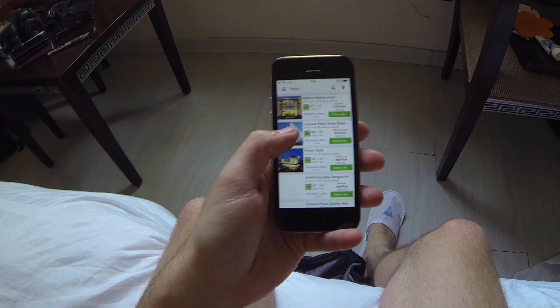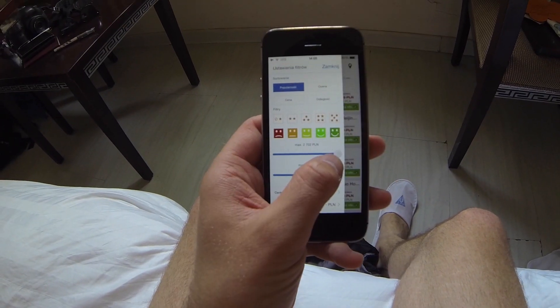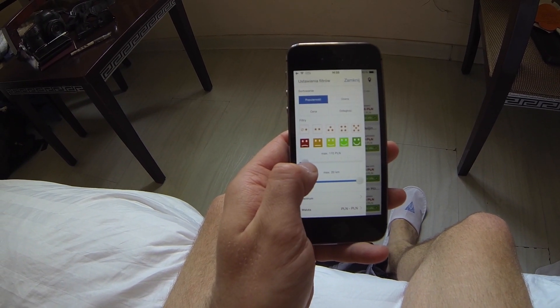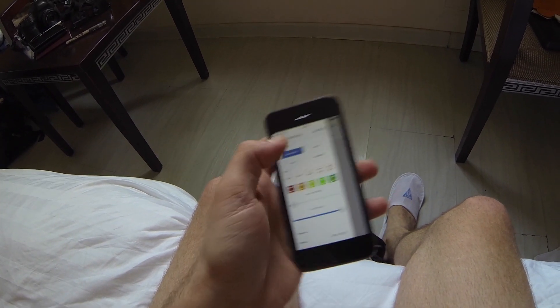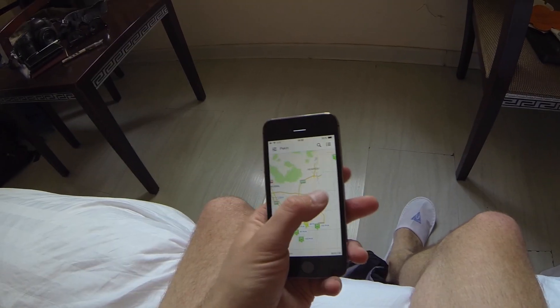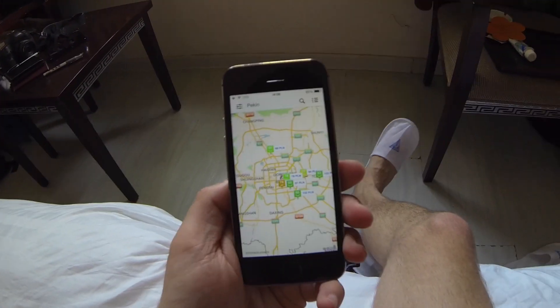Wyszukiwanie noclegu w Pekinie na podstawie jednej z aplikacji pod tytułem Trivago. Zjeżdżamy sobie budżetowo. Teraz odpalamy mapę. Całkiem sprawnie tutaj działa. Najlepsza aplikacja — Booking.com.